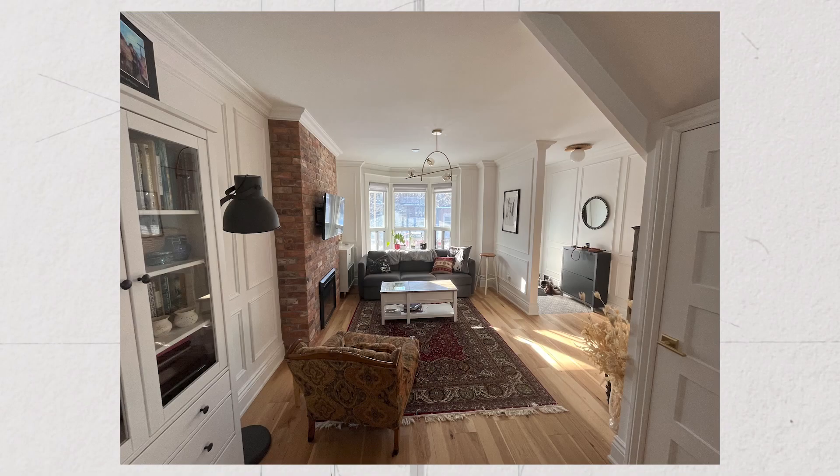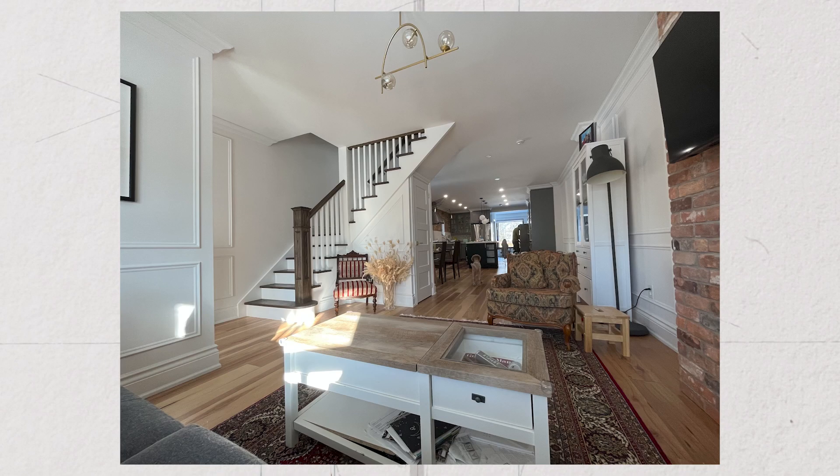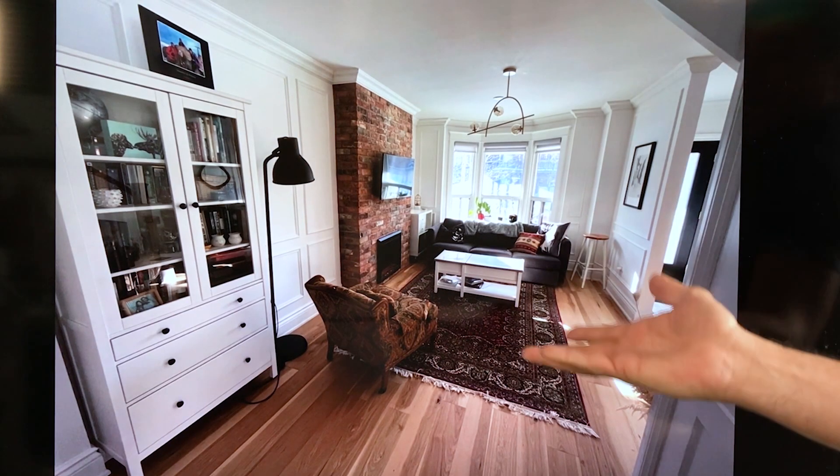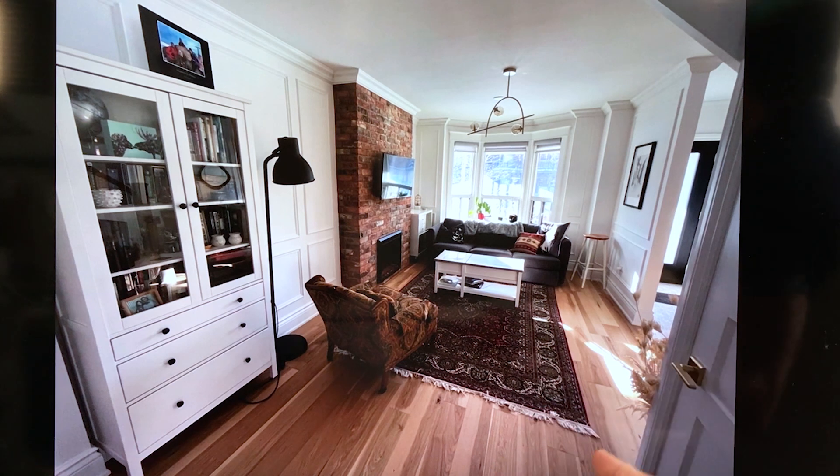Today we're designing for Emma and Adam, and I think what they've done here is great. Their renovation was clearly not inexpensive. They've redone all their floors after removing a whole bunch of walls, and the whole place glows with the light coming in from both sides of the house. The problem we're going to address is how they're going to rearrange their existing furniture.